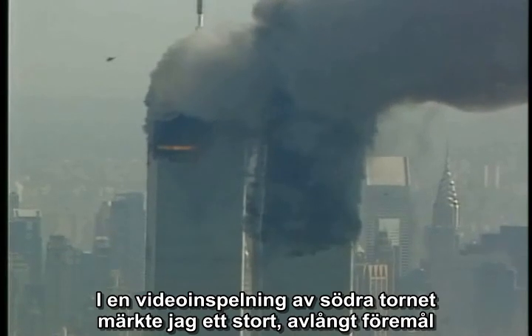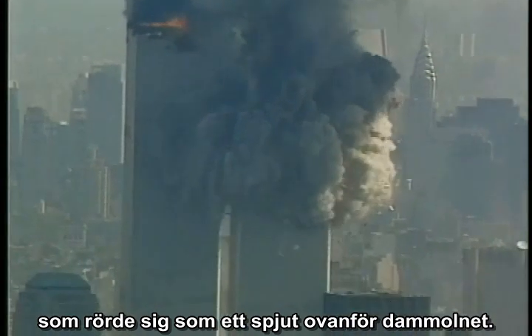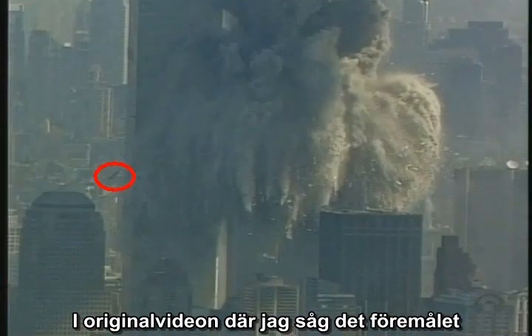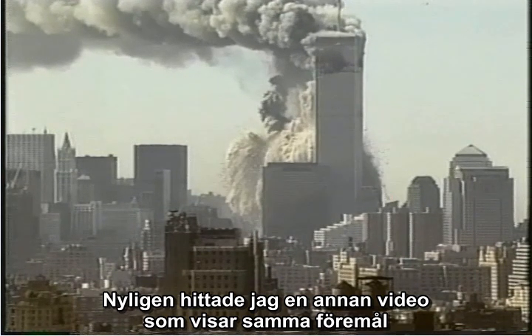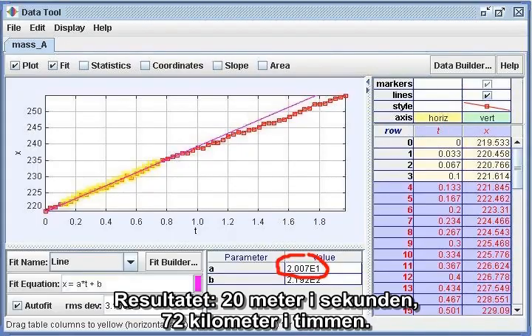On a video of the South Tower, I noticed a large, elongated object moving like a javelin above the main debris cloud. On the original video where I saw this object, the camera was zooming the whole time, which made the measurement difficult. I recently found another video which shows the same projectile, but taken with a stationary camera. Result: 20 meters per second, or 45 miles per hour.